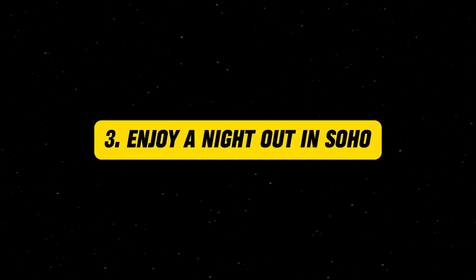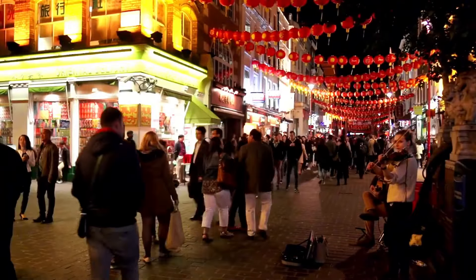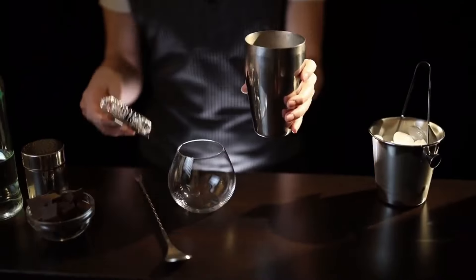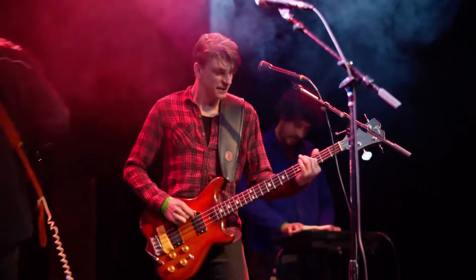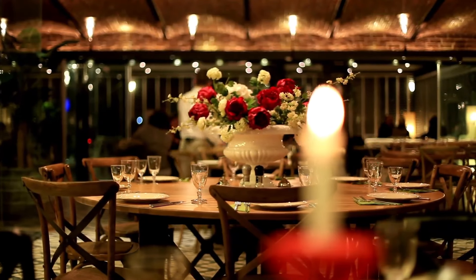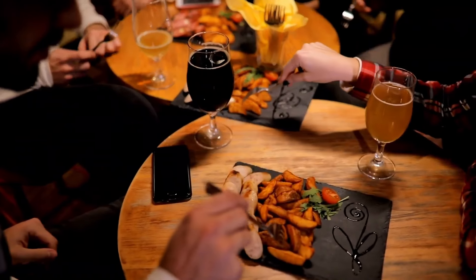Enjoy a night out in Soho. Soho is one of London's most vibrant neighborhoods, known for its bustling nightlife, diverse restaurants, and trendy bars. Whether you're looking to enjoy a cocktail at a chic lounge, dance the night away at a lively club, or catch a live music performance, Soho has something for everyone. The area is also famous for its diverse dining options, ranging from casual eateries to fine dining establishments.